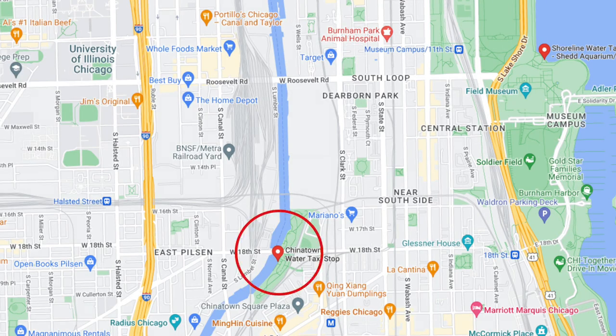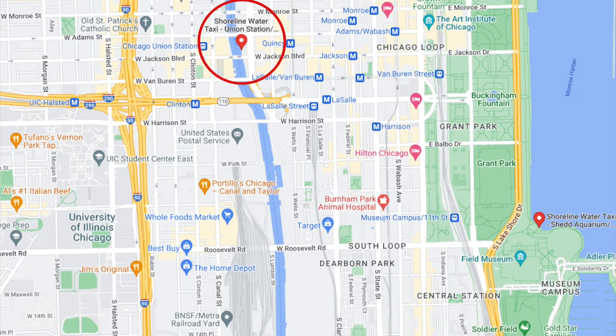In addition to the new road, they're also going to be adding another water taxi stop. Currently, the southernmost one is at Ping Tom Park and then the next one is at Union Station, so they'd be adding one just south of Roosevelt. If you wanted, you could take your water taxi from the 78 all the way up to Lincoln Yards.